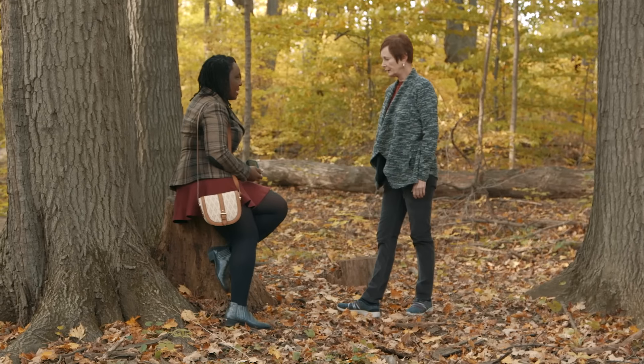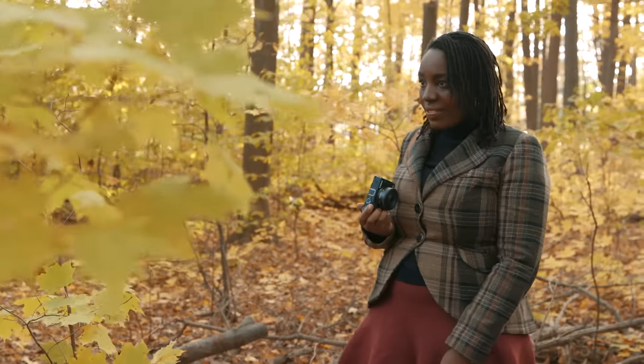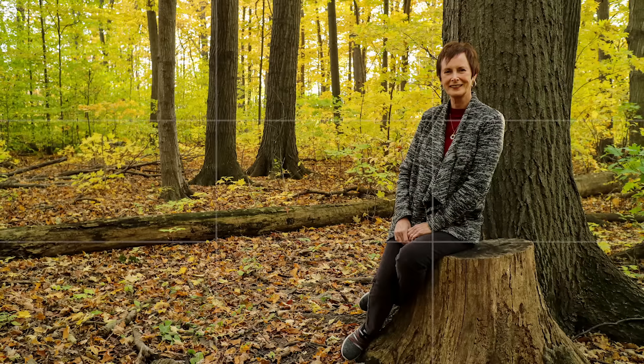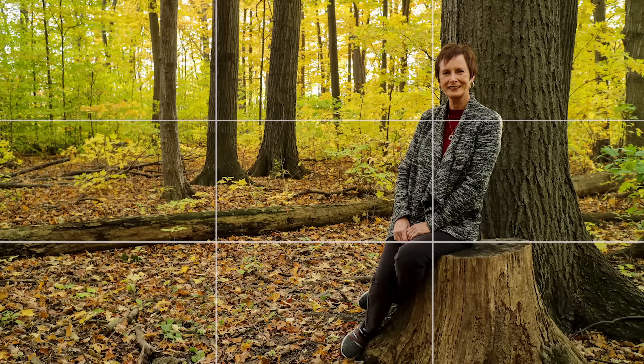Often times when taking portraits you try to blur the background as much as possible. But sometimes you're in a location so engaging that you want to keep it in the photograph. This is where you want to use the rule of thirds to draw your eye to the subject. Imagine your frame is divided into thirds by three horizontal lines and three vertical lines. You can create a compelling and balanced image by placing your subject on the intersection of these points.